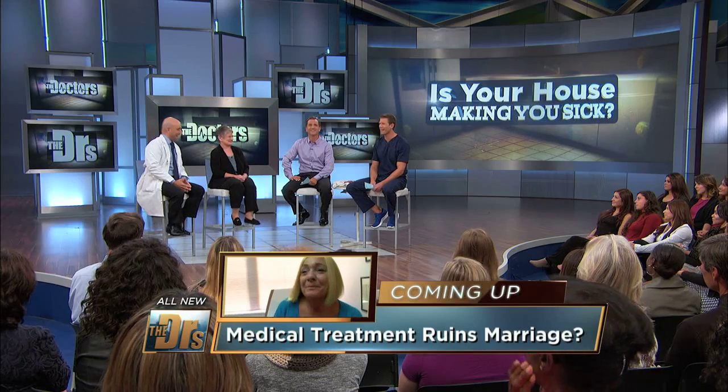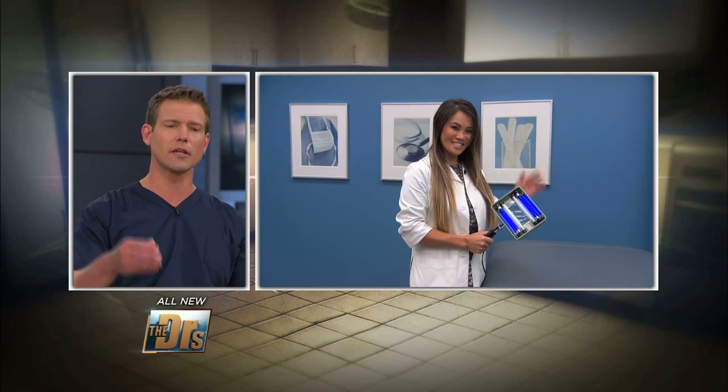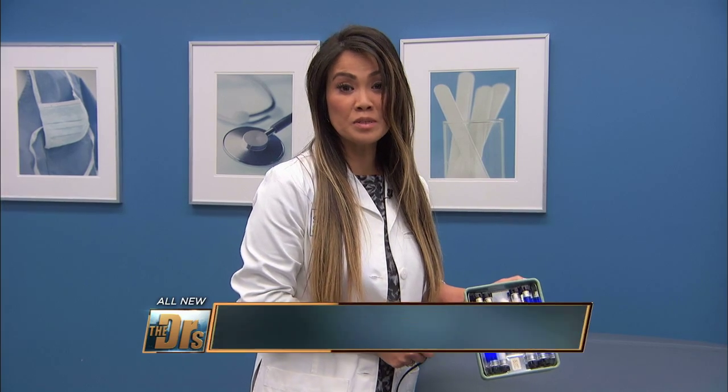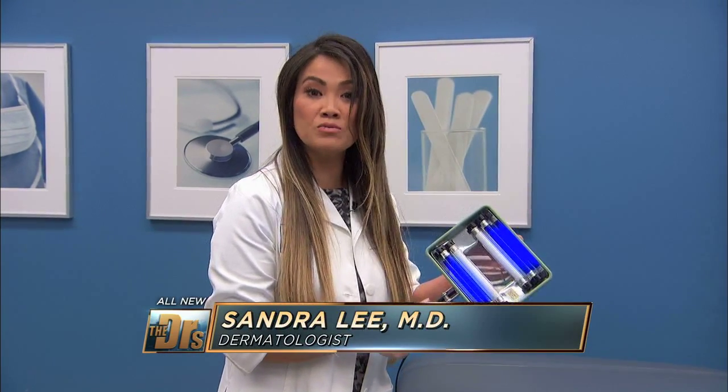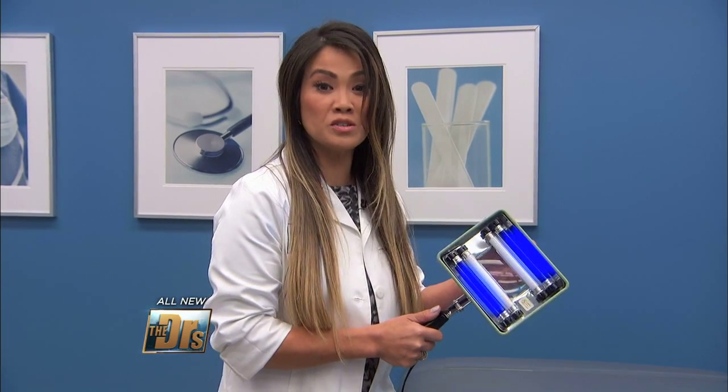Luckily here at The Doctors, we know a lot of dermatologists. She's in our procedure room. Dr. Lee, you actually have a test you can perform to try to determine this chromhidrosis — whether it's internal versus external, as Dr. Pinzone just mentioned. Yes, it's a very simple test. I'm just going to use a black light and shine it on her skin, and this is going to help us determine whether this is true versus pseudo-chromhidrosis.